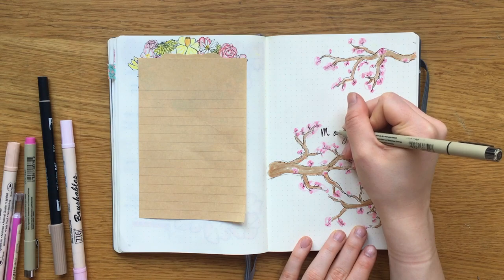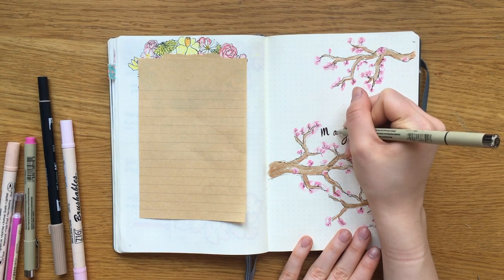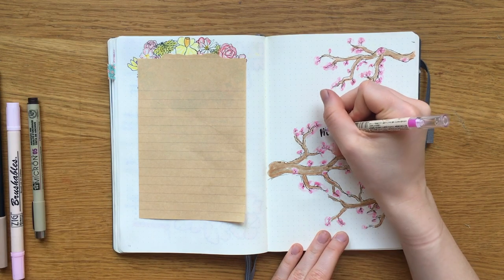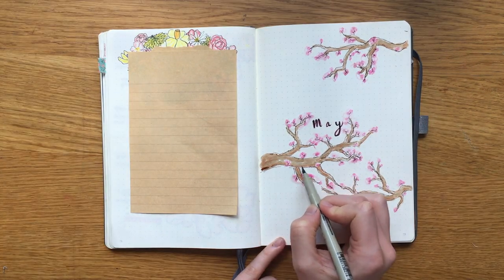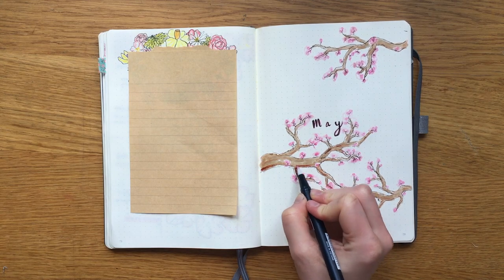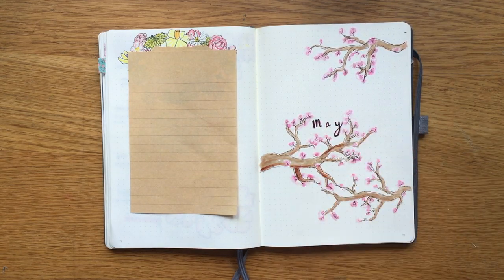Then I wrote out 'May' and I thought it looked a bit too skinny, so I filled it in with the same dark brown line and gave it a drop shadow with the pink Moji pen. I also added some shadow with the Pigma brush pen and blended it out with the Tombow blending pen.